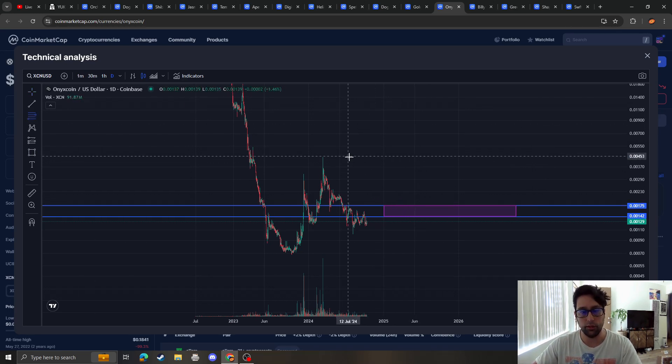Once we break this, I put the next target at the previous high at around 204, which anyway does put us over the macro 2.36 — so maybe the Onyx Coin bull run will start at that point.